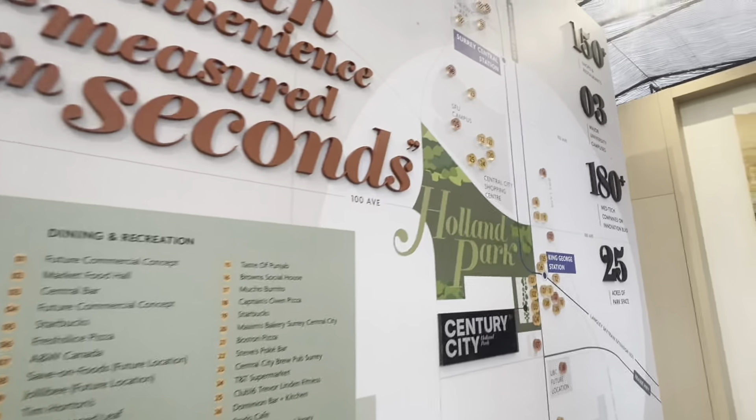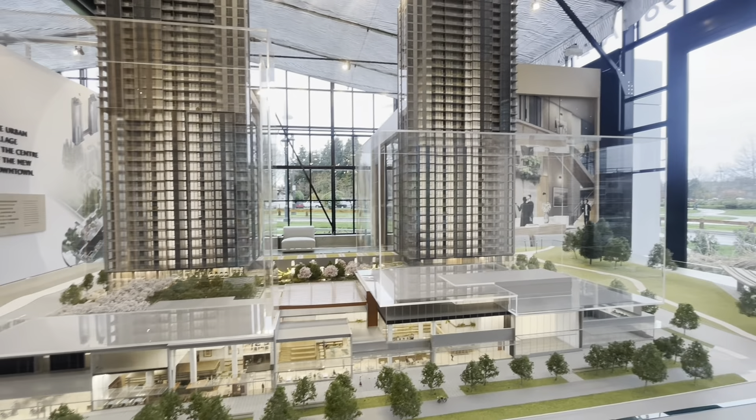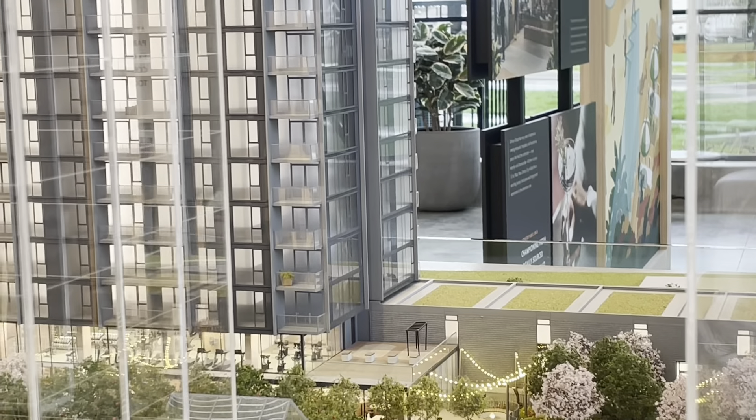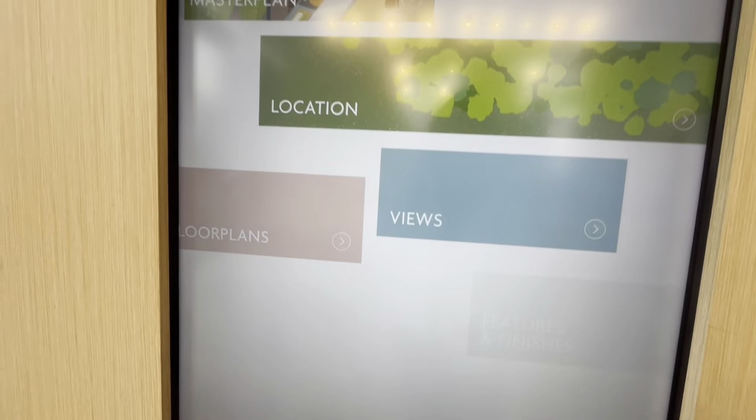Let me give you a little bit of an overview of what we're doing here. Tower One today — that's 39 stories, 409 units. There's a makerspace here.